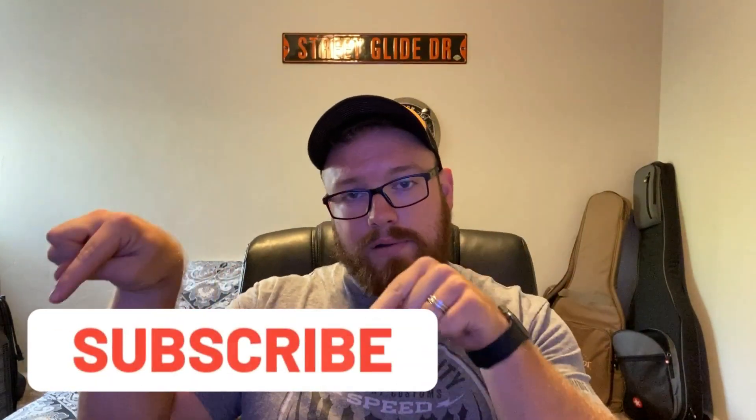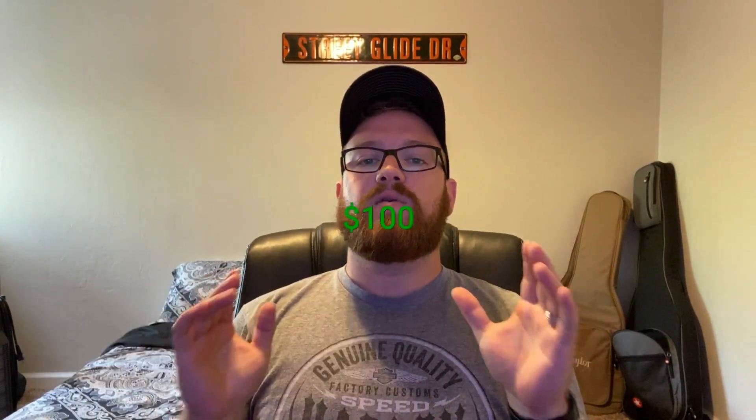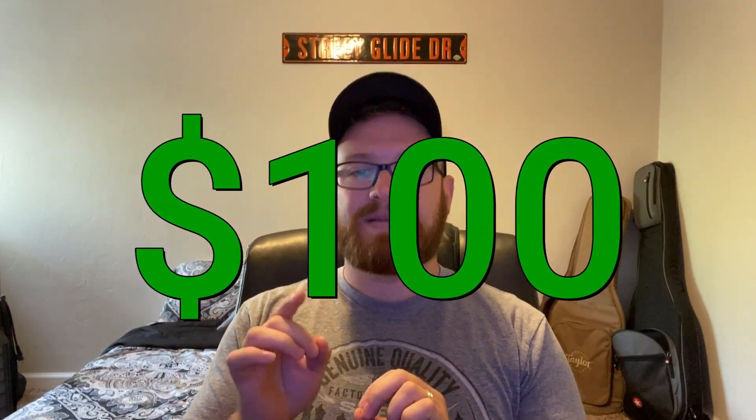If you're new to my channel, make sure you hit that subscribe button right down there. When my channel hits 250 subscribers, I'm going to be giving away a $100 Harley Davidson gift card, and only my subscribers will have a chance to be entered to win. So make sure to hit that like button, hit that subscribe button, and share so that others have a chance of winning this $100 Harley Davidson gift card as well.